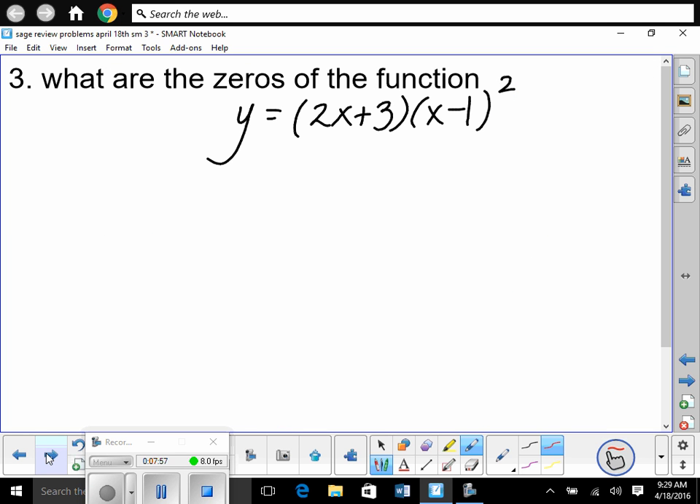Next: what are the zeros of the function? Zeros mean where does it cross the x-axis — what is the solution? Aren't these already in linear factor form? Isn't this (2x + 3)(x − 1)(x − 1)? The best way to find x-intercepts is to have it factored. Once factored, you set each linear factor equal to zero and solve.